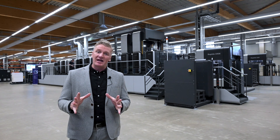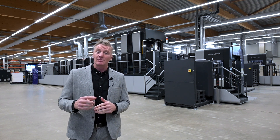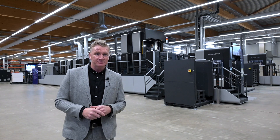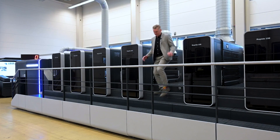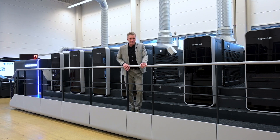Through our sheet head division, we have three main sites that we will help you through this process. Here we are in our packaging center. This is our label center. And here we are at our commercial center.